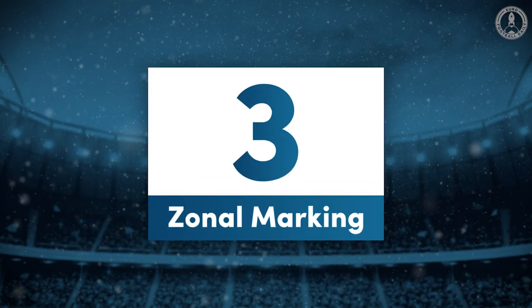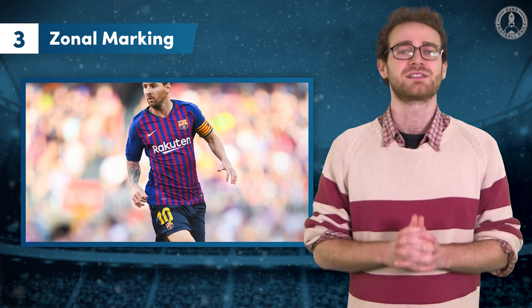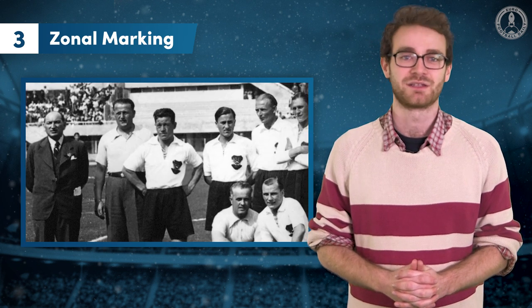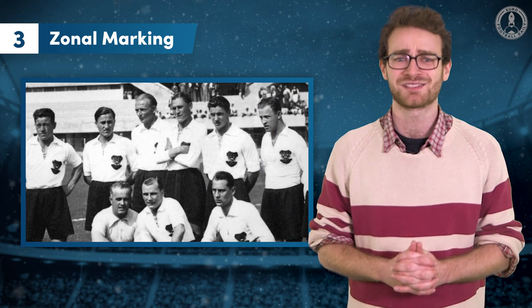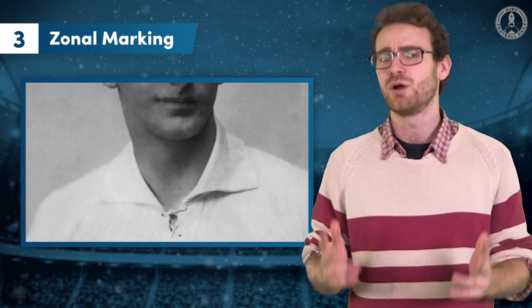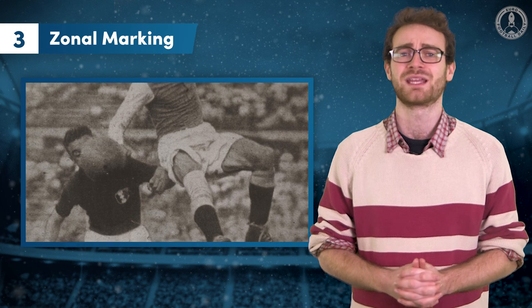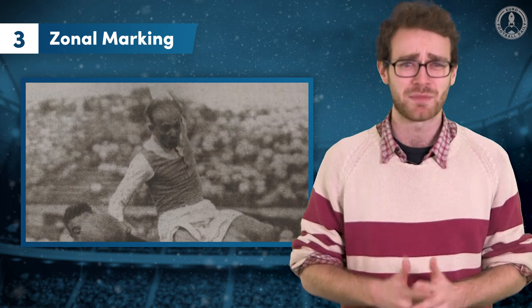Number 3: Zonal marking. The false nine is not a new tactic, but its effects are still changing the game today. In the 1930s, Austria were the best side in the world, with Matthias Sindelar leading the line. Nicknamed the Mozart of football, Sindelar was a small and thin man — unusual at the time — who still managed to rip teams apart. In his 43 appearances for Austria he scored 26 goals, but his innovation was in dropping into the centre of the field, which would draw out defenders and cause mayhem in the backline.